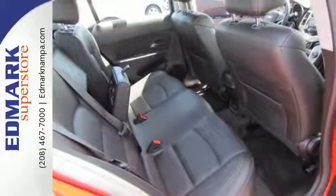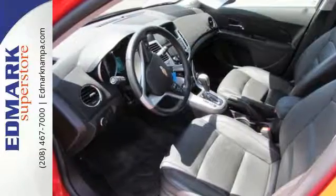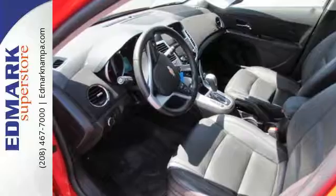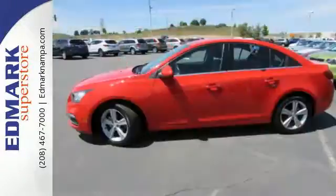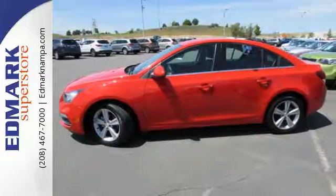Not only will your Bluetooth-enabled devices have a home, OnStar with 4G LTE creates your very own mobile Wi-Fi hotspot. With Stabilitrack and 10 standard airbags, prevention and protection go hand in hand.